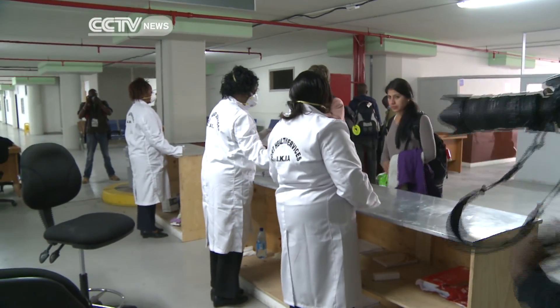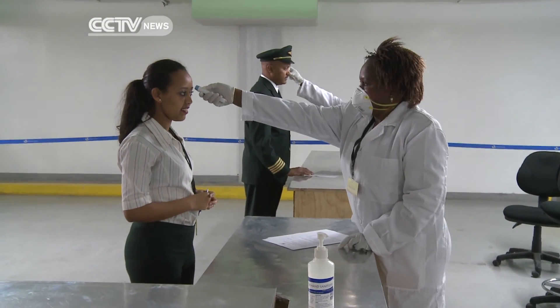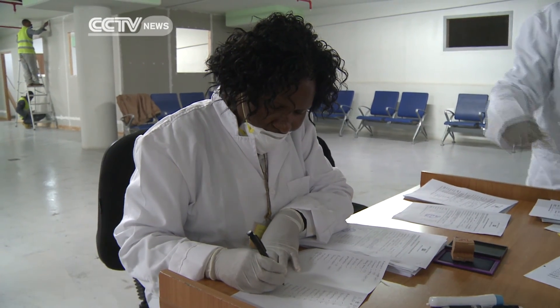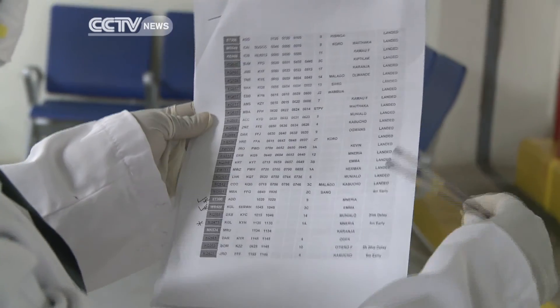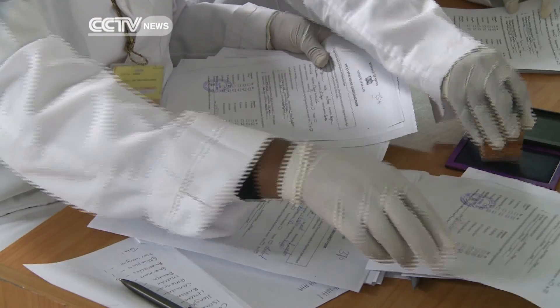The airport has also trained its staff on how to deal with suspicious cases, as well as how to protect themselves. JKIA has also put in place advanced surveillance and tracking systems. We have a protocol that we are following for all patients coming from the West African countries, and we keep revising this and will be announcing any new measures that we take.